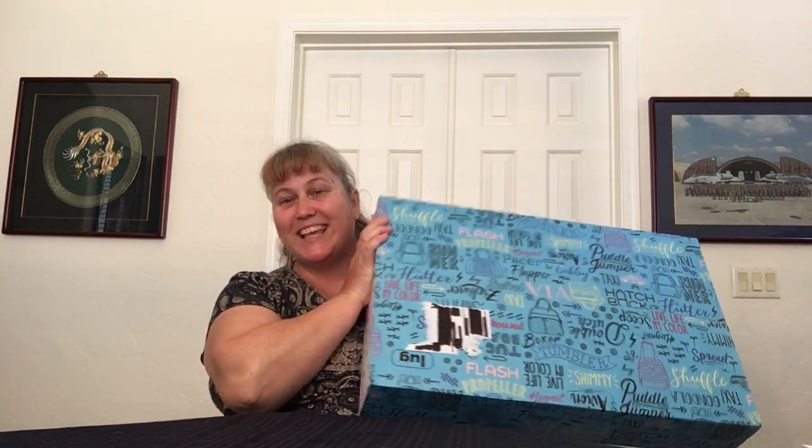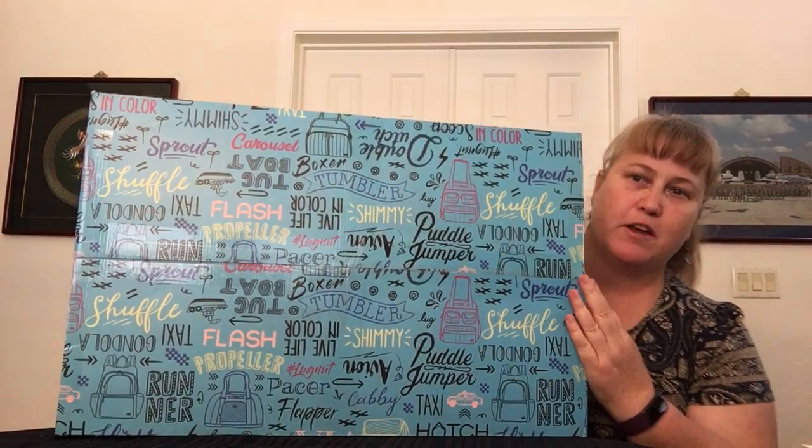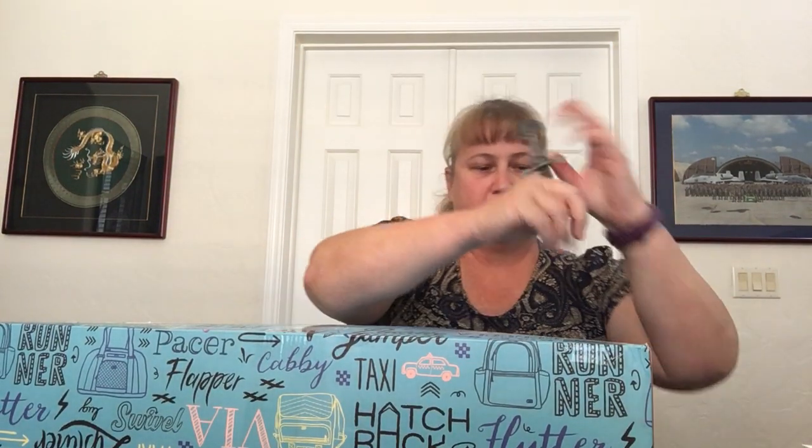So much fun. I love unboxing stuff. Look at this box — it's a fun box too. It's got all the different lug bags and stuff on it, so I guess you'd call that like a lug multi. Let's open this sucker up.